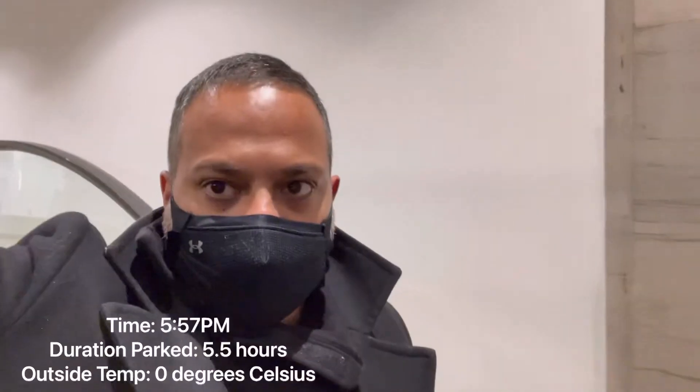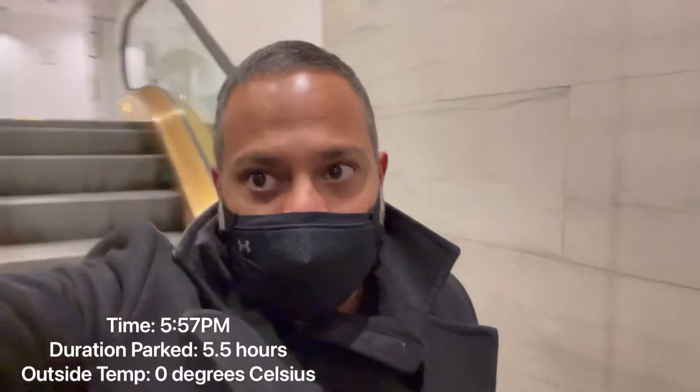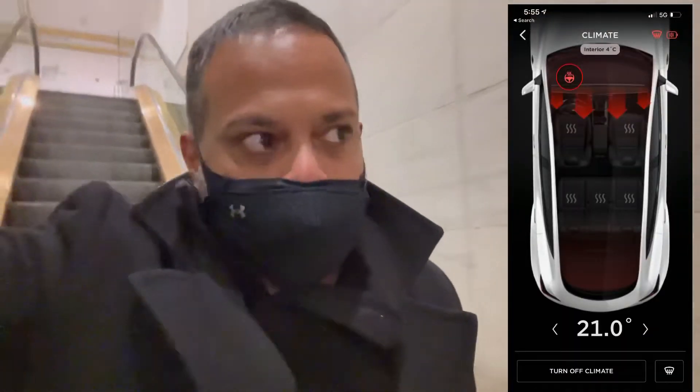Just taking a quick coffee break — you can see the car in my background over there. She's doing really well. Lost about one or two percent just sitting outside in the cold. It's about 72 percent now and I've been here for just about three hours. The temperature is about zero degrees Celsius. She's holding up really well.